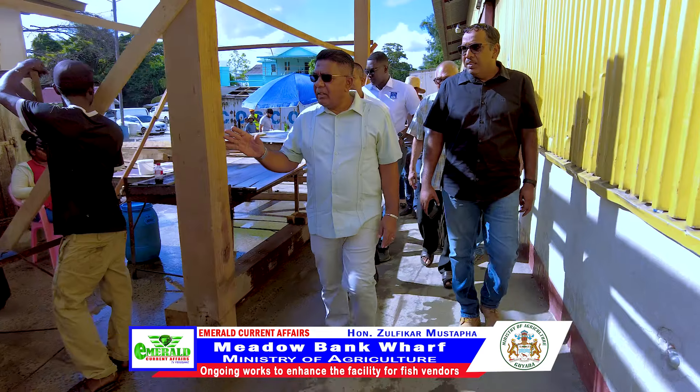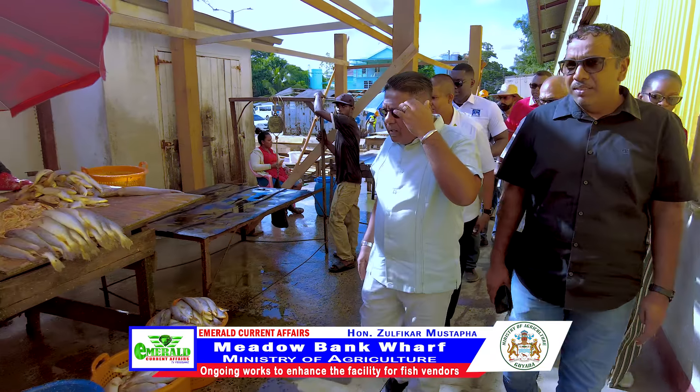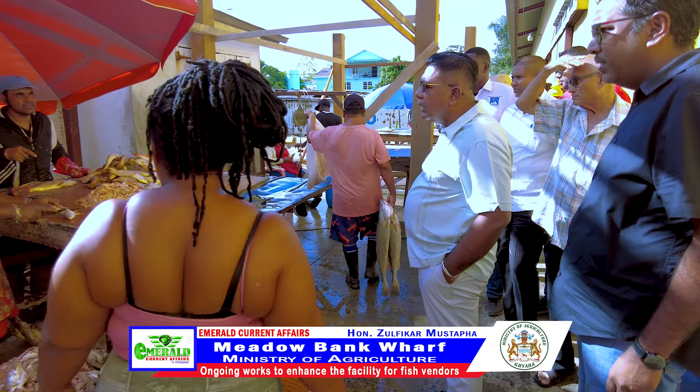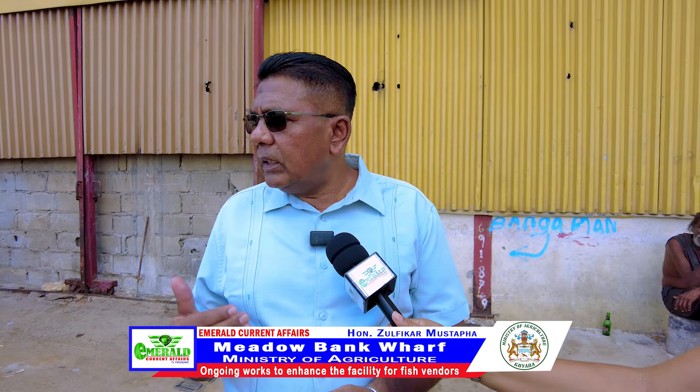So that is why when the president and I came here, he made a commitment that we'll do back the wharf, we'll enhance the washroom facility, build new washrooms, change the aesthetic and do the tarmac, do stalls and sheds, and put in a water system — so that the fish vendors can have better facilities. I'm happy to see that work are in progress and we are moving apace.